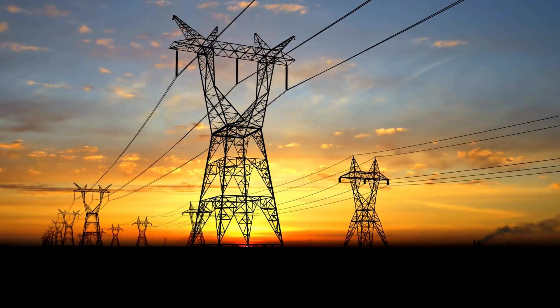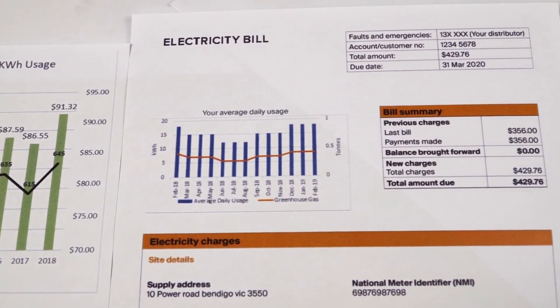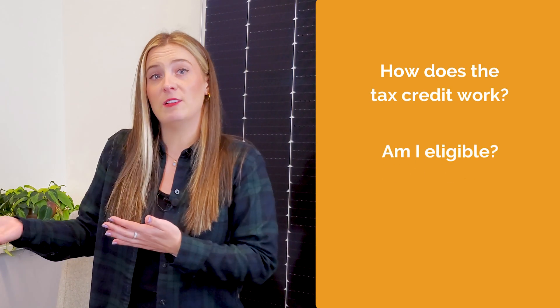More and more businesses are taking advantage of the investment tax credit to go solar, take control of their energy supply, and fight against rising energy costs. You're probably asking yourself: how does the tax credit work? Am I eligible? And how can my business claim it?